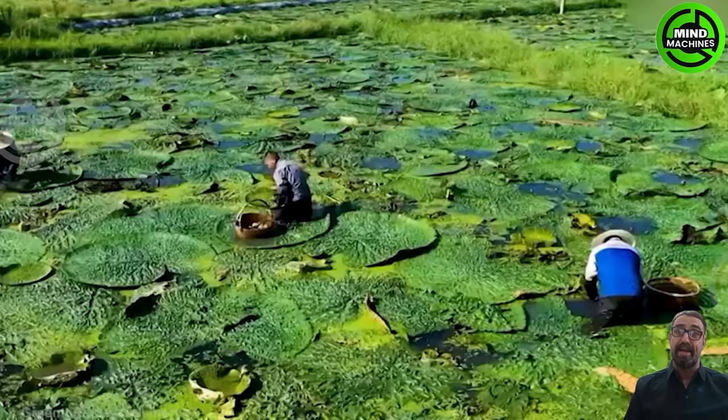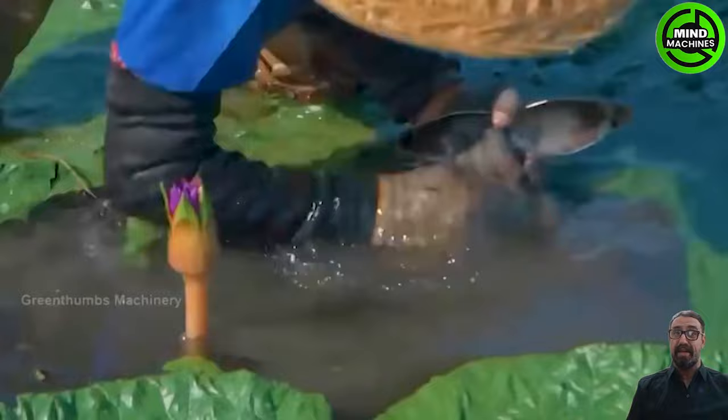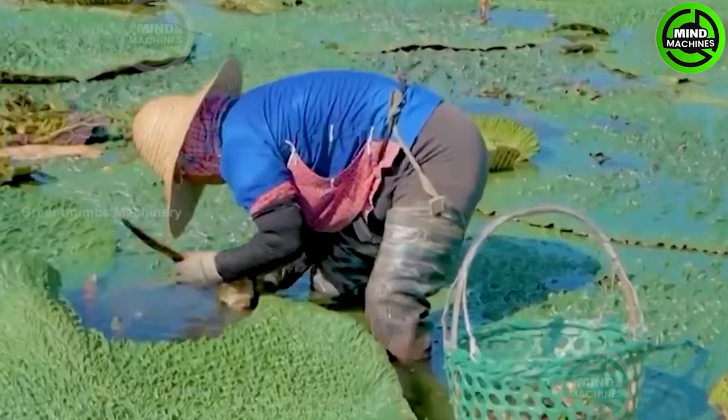Lotus fruits, harvested from July to March, reach their peak season adorned with vibrant autumn colors. During this period, farmers meticulously collect these treasures from beneath the water.